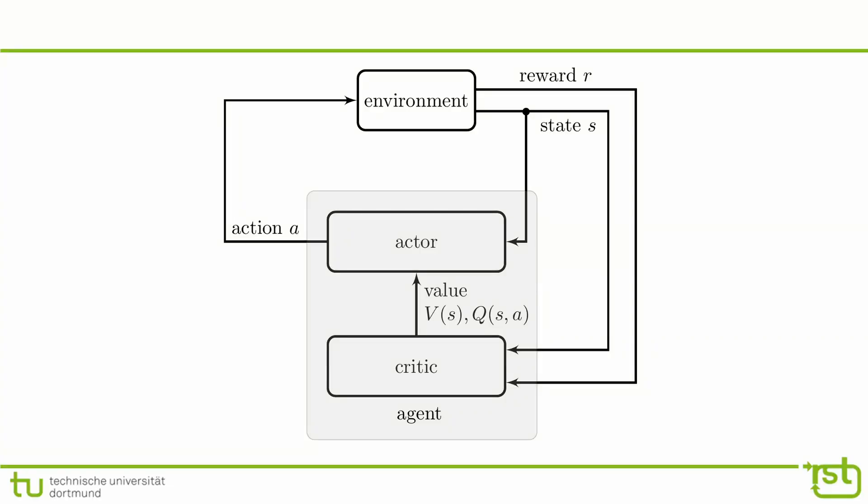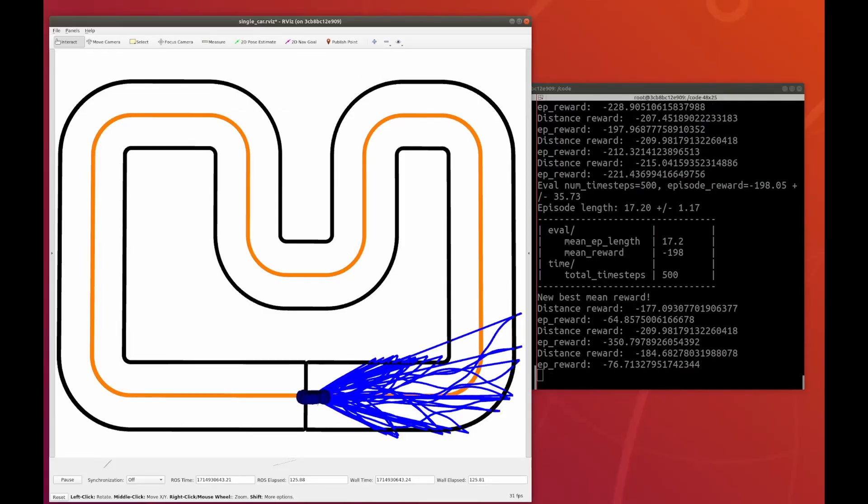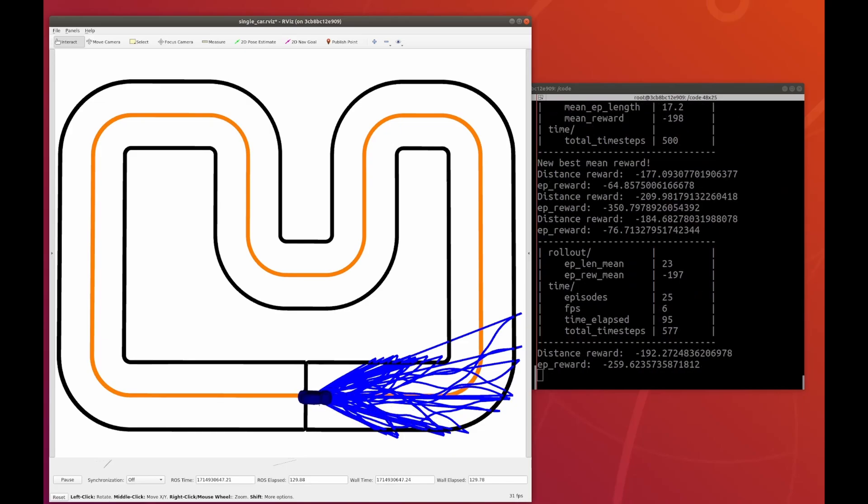Reinforcement learning offers a compelling solution to the challenge of determining the right control input for autonomous driving. Unlike traditional control methods that rely on predefined rules or models, reinforcement learning enables the car to learn from its interactions with the environment and adapt its behavior accordingly.